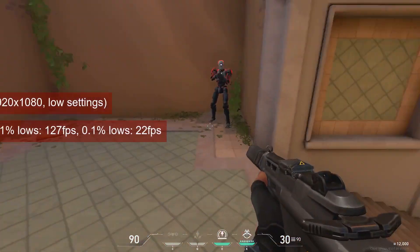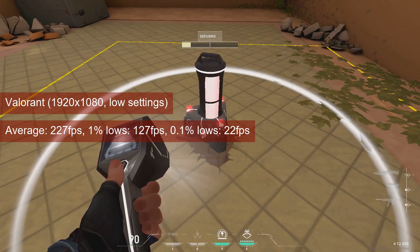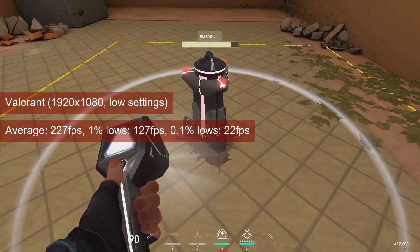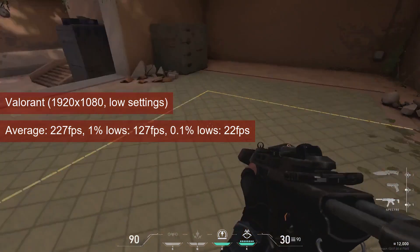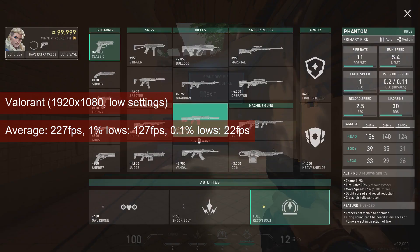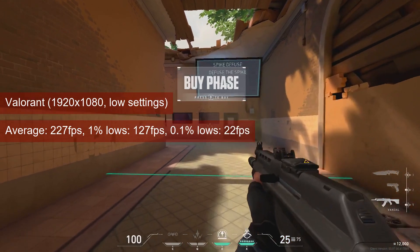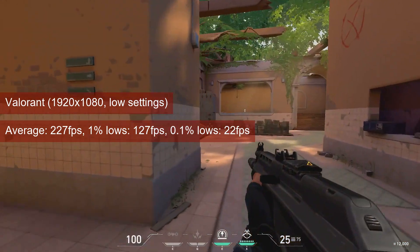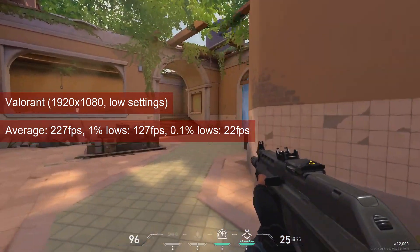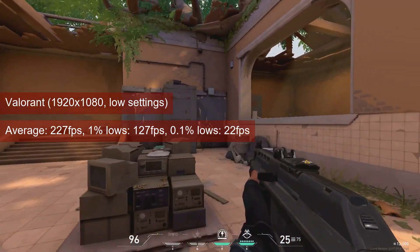I was about to drop Valorant from the list of tests due to its consistent failures to start and asking for reboots. But while the user experience can be infuriating until joining a match, it is a good one in-game. At 1080 resolution and low settings, the R7-260 averages 227 FPS, 6 less than the HD7770 and about 10 more than years past. This means a pixel rate limited game, confirming the conclusion from the previous video. At 127 FPS for 1% lows, there should be no cause for concern.